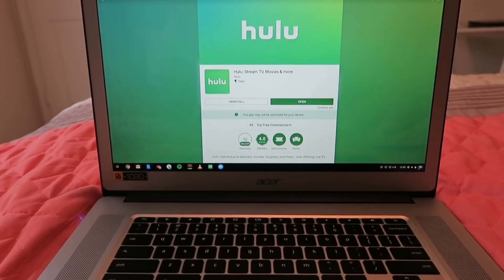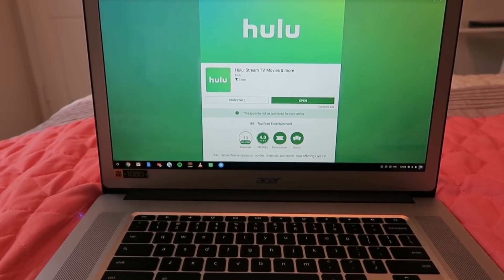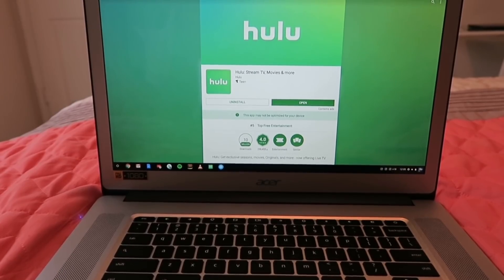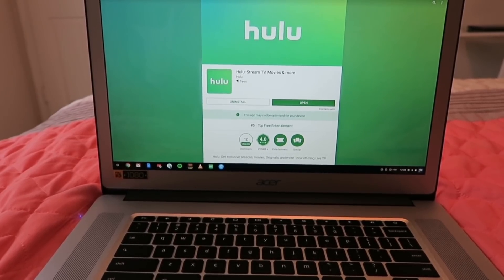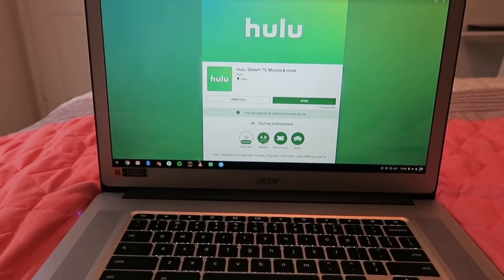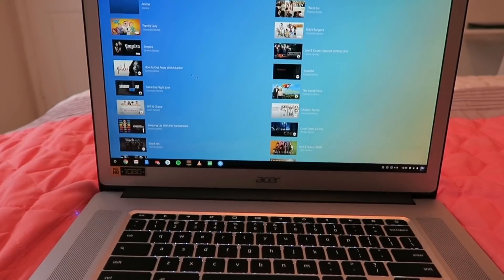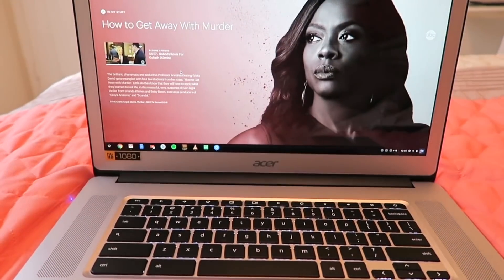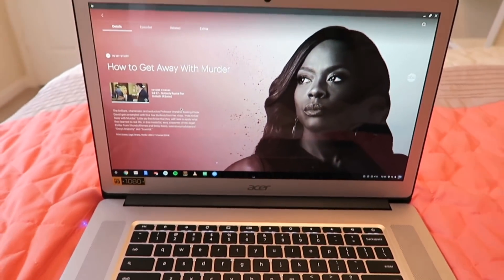Like I mentioned earlier, I was able to get everything on my to-do list done this morning, so I'm just going to take a little break and catch up on one of my shows using Hulu. Hulu is actually in the Google Play App Store, so all I had to do was download it and I'm good to go. What I'm currently watching is How to Get Away with Murder.